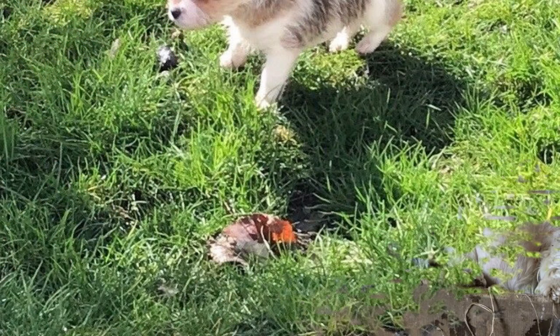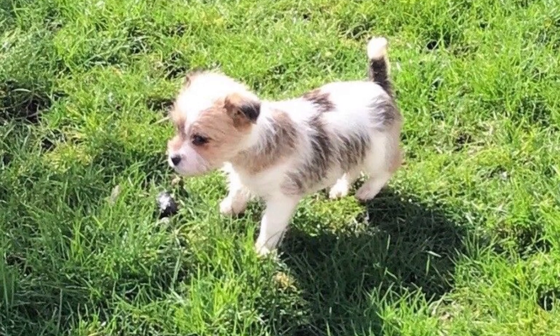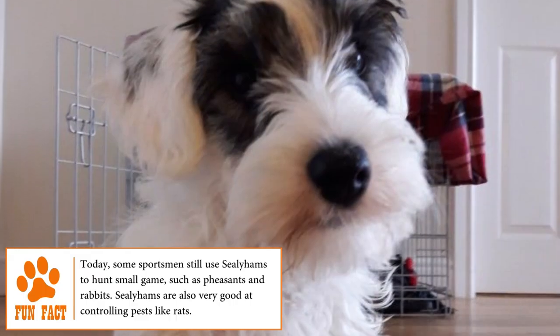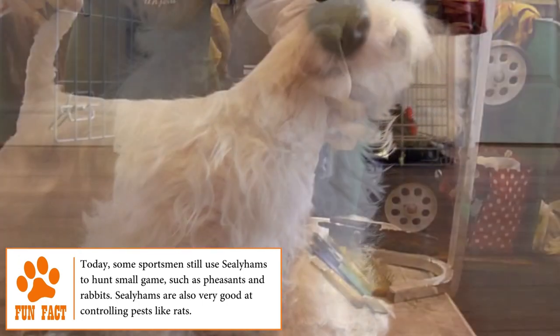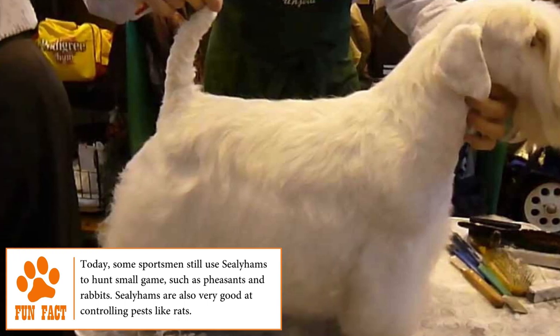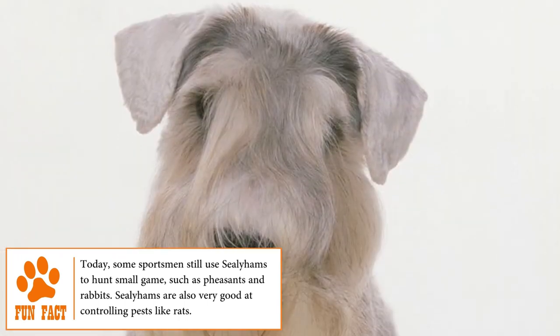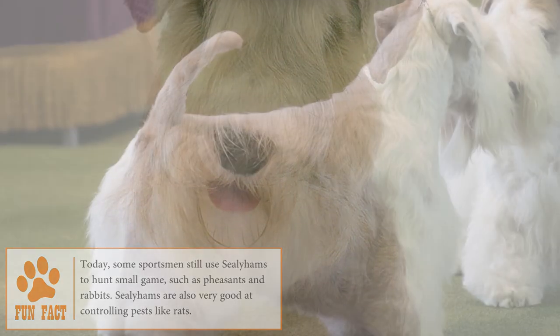Sealyham Terrier — bred and developed between 1850 and 1891 by Captain John Edwards at Sealyham House in the Welsh County of Pembrokeshire. Sealyham Terriers were used primarily for hunting small rodents and rats. Although there are no exact records, experts say that the Cardigan Welsh Corgi, the hard-haired Fox Terrier, and the now-extinct English White Terrier gave rise to this particular breed.